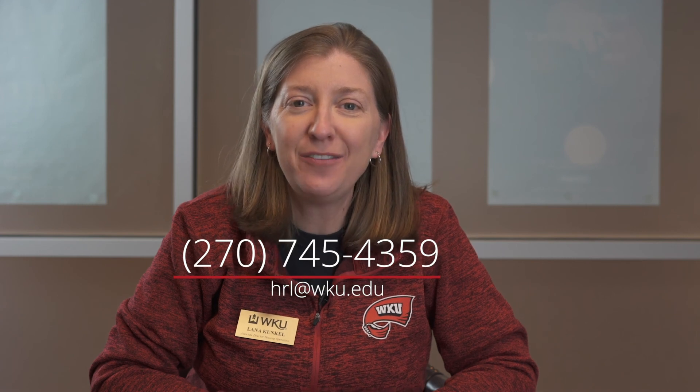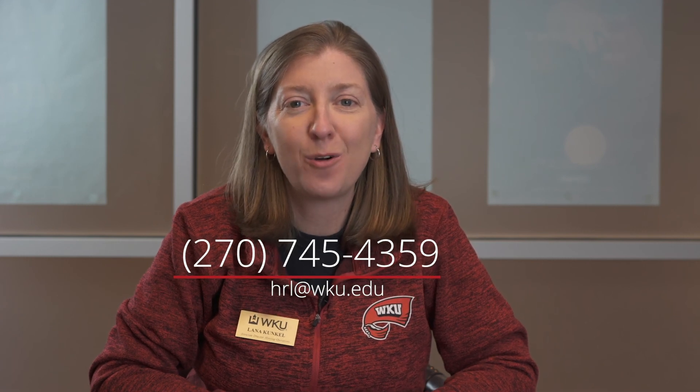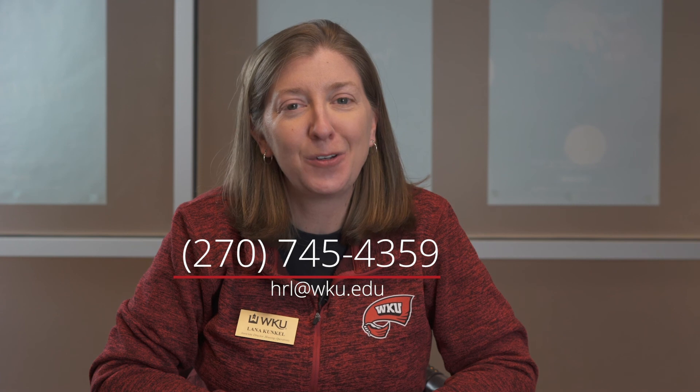If you have any other questions about your housing application or the contract, please give us a call at 270-745-4359. You can also email us at hrl@wku.edu. Please consider following us on our social media — we have Facebook, Twitter, and Instagram. We can't wait for you to make your home on the hill.